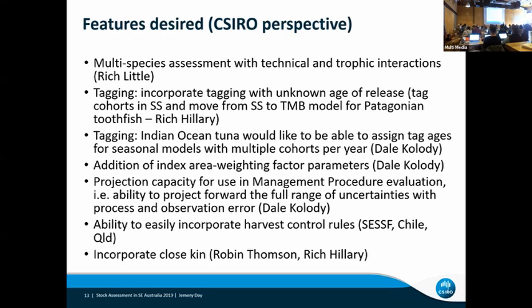I might direct Dale to you to ask for more details. What we were after — and now I'm changing my title to CSIRO for a couple of seconds — is full feedback: the ability to call Stock Synthesis from Stock Synthesis to be able to do full feedback control rather than just more sophisticated forecasts. I think that would be what we would be after.